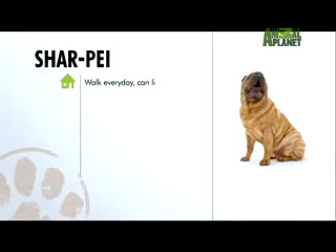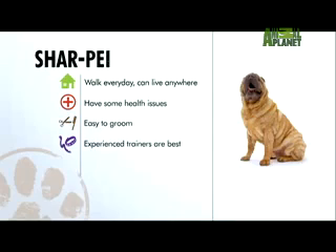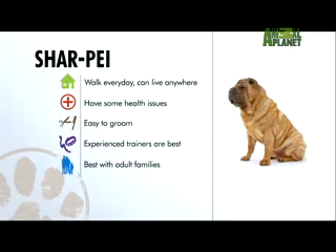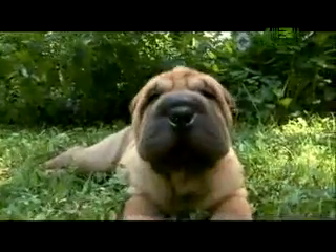Overall, walk a dog every day and the Shar-Pei can live anywhere. Shar-Pei can have some health problems. These dogs are a snap to groom. Use an experienced trainer. Shar-Pei do best with adults and make loyal pets. If you're devoted to your Shar-Pei, your Shar-Pei will be devoted to you.